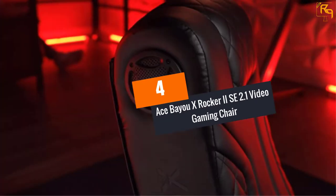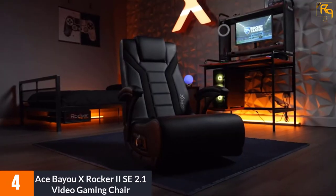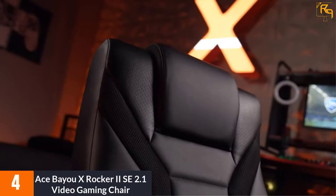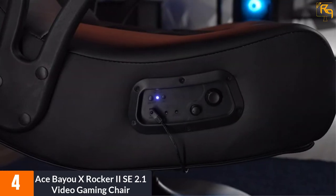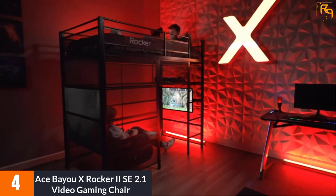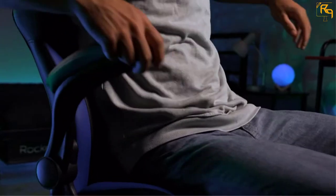At Number 4: Ace Bayou X-Rocker 2SE 2.1 Video Gaming Chair. If you are looking for an affordable gaming chair with a speaker, then the Ace Bayou X-Rocker 2SE 2.1 Video Gaming Chair is the best option for you. This is a multi-purpose gaming chair that can be used for reading, relaxing, playing video games, watching TV and movies, and listening to music.